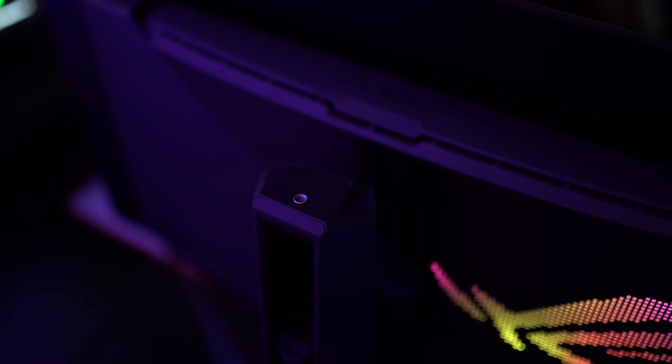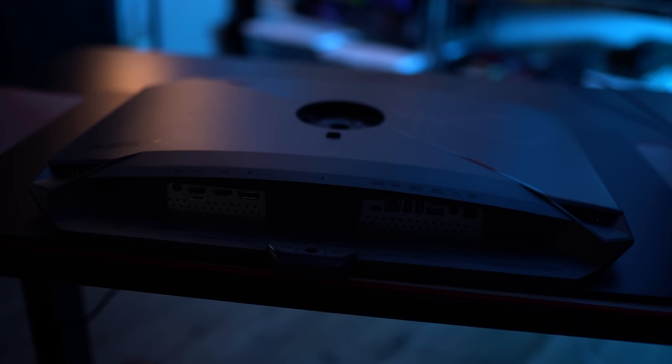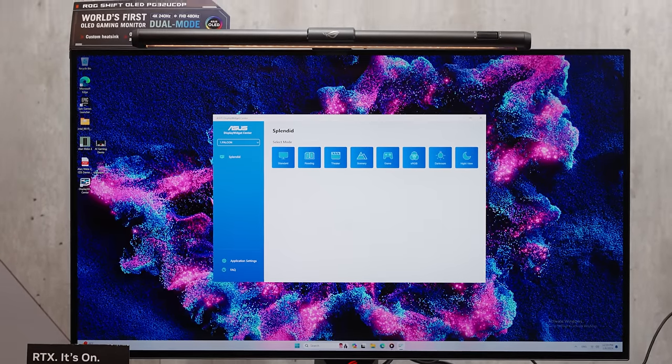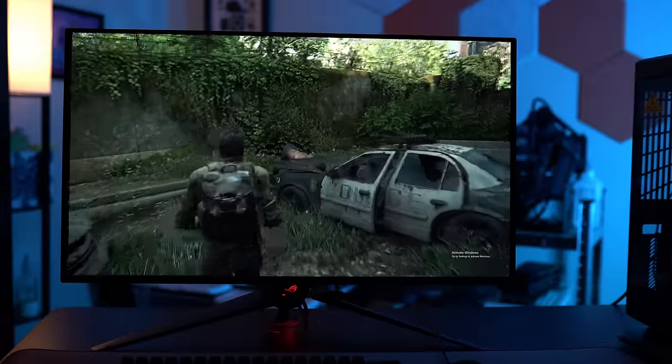For instance, there's a quarter-inch thread on the top of the stand so you can mount a tripod head and a camera. There's a built-in KVM switch so you can use your peripherals across multiple sources. You can adjust your picture settings on the desktop through Asus Display Widget Center. There's also an integrated USB hub with three USB 3.2 Gen 2 Type-A ports and a USB-C port capable of 90 watts of power delivery. Add them all together, and Asus packs a ton of value into this display — you can get this same panel elsewhere, but Asus really does go above and beyond in an increasingly crowded market.